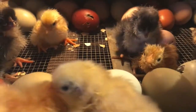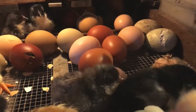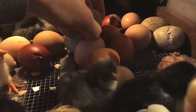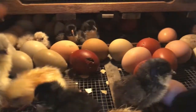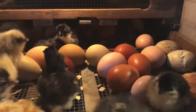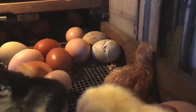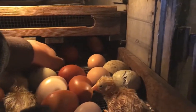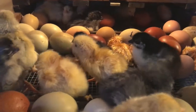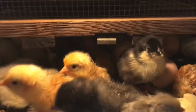Those ones are still kind of wet. Look at all these little chicks. I don't think anybody's ready to come out just yet, but in several hours I should be able to take some and put them in the brooder.